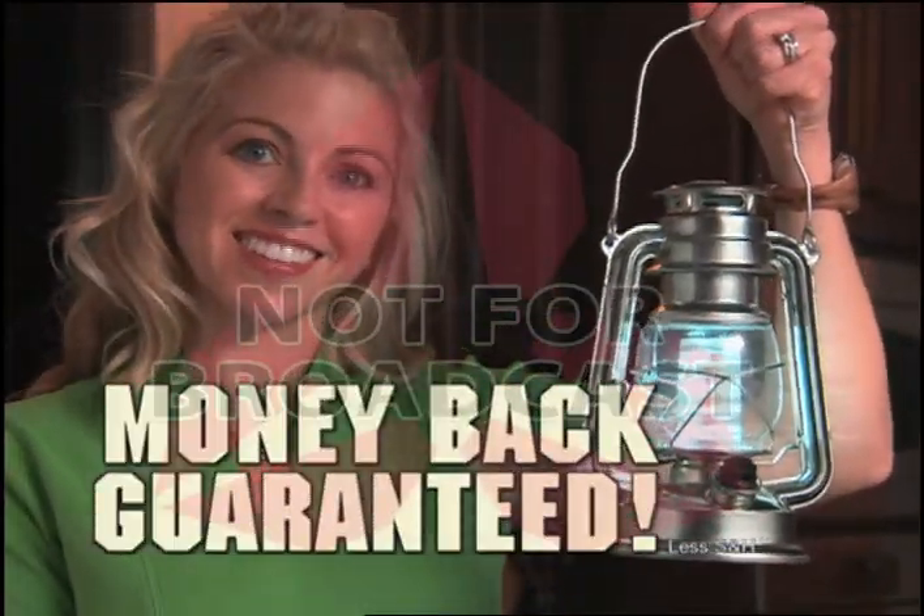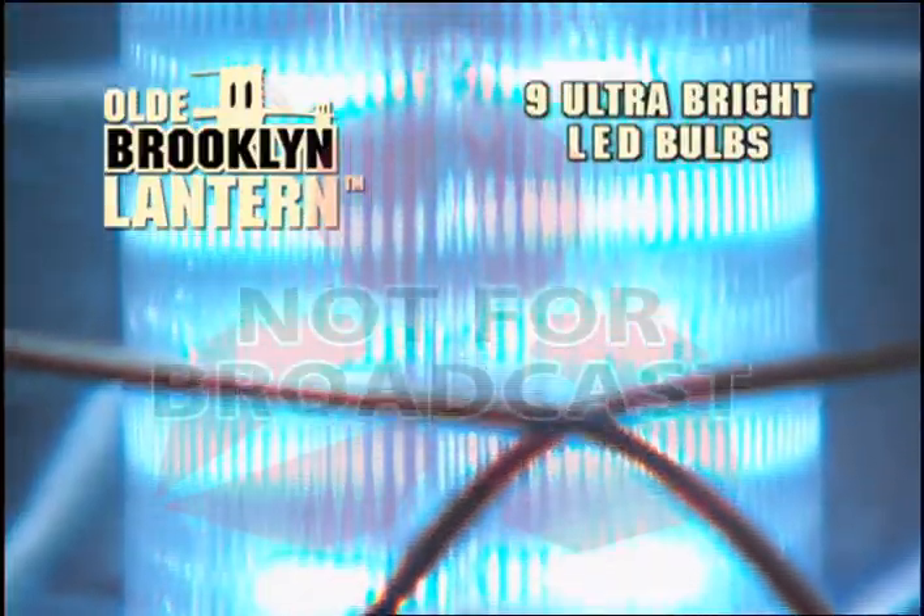Made of genuine metal with an authentic antique dome, it's guaranteed or your money back. Call and get your Old Brooklyn Lantern with LED technology that'll last a hundred thousand hours.